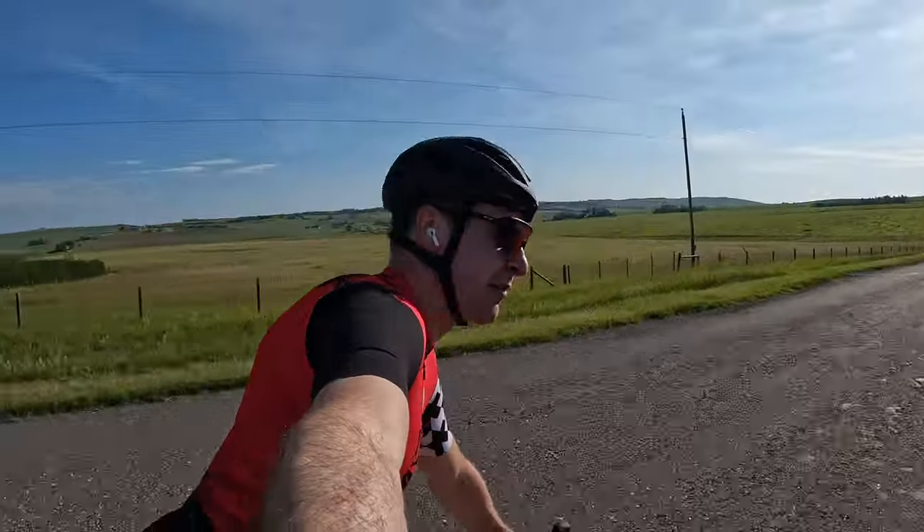I'm actually going a bit of a new way today. I usually join this road about 5k down, so I've never ridden this area. I'm going to have to come back because I love these rolling hills — and the view from this side, you get it all in. It's unreal.